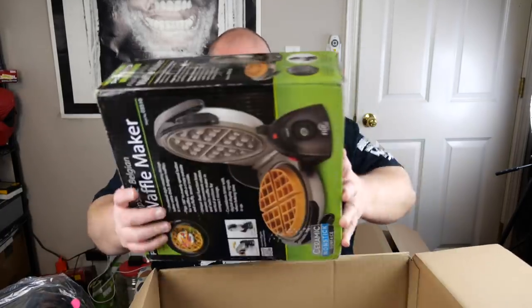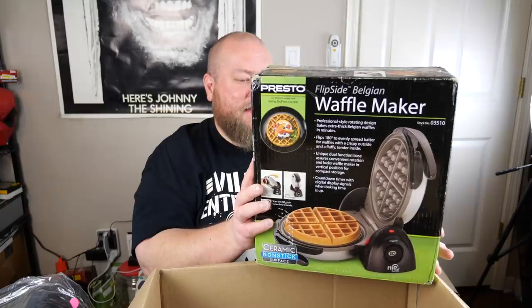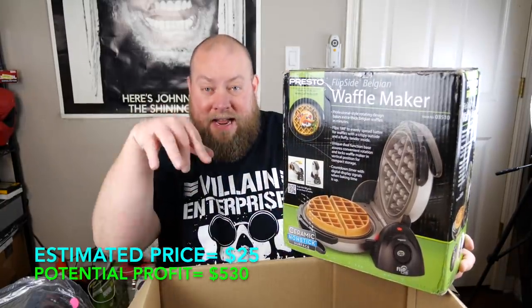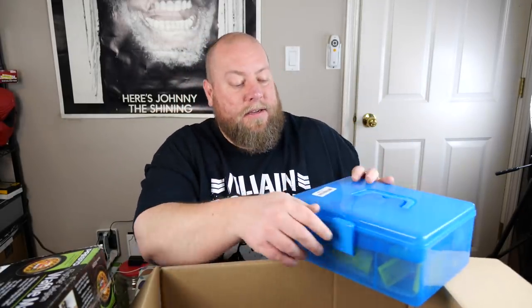Next is a K-Cup reusable filter for a Keurig machine — missing the original packaging, which really hurts the value. With packaging they sell for about twelve dollars; without it's probably just a few dollars. Then we have a Belgian waffle maker by Hamilton Beach. I'll check the condition later — the price below will indicate whether it's new or used, but it's a nice item.